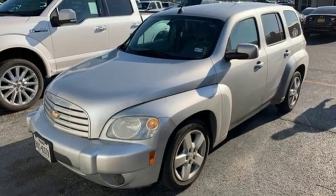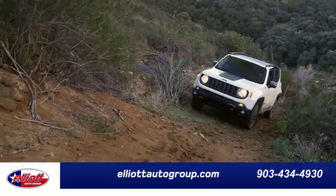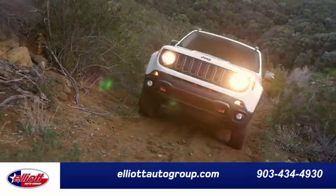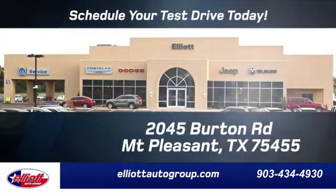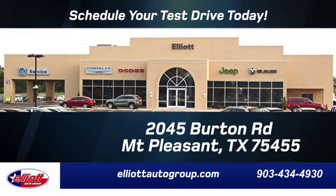You'll never know until you try. Test drive it today. Elliott Auto Group — we don't do things the old way, we do them the right way. Schedule your test drive today. We're located just off I-30 on Burton Road in Mount Pleasant.